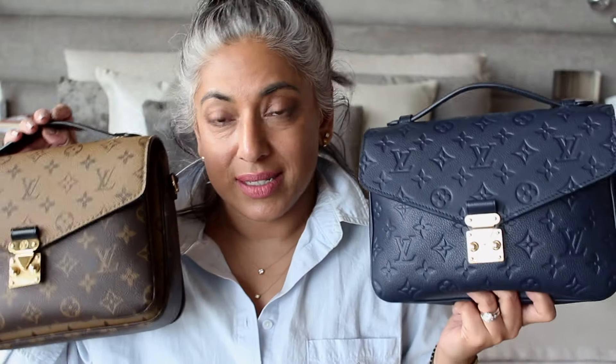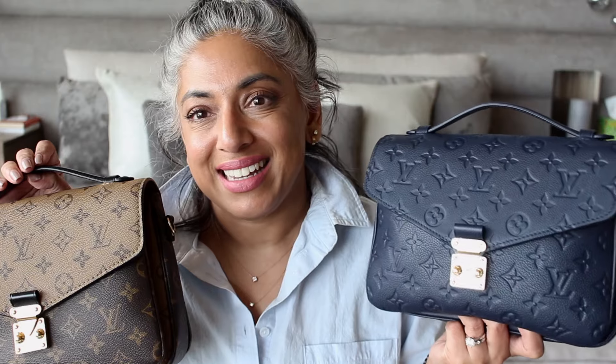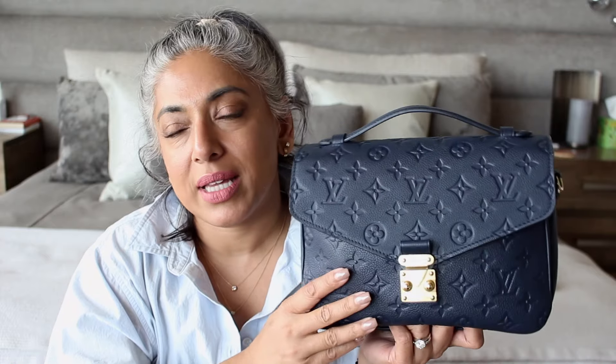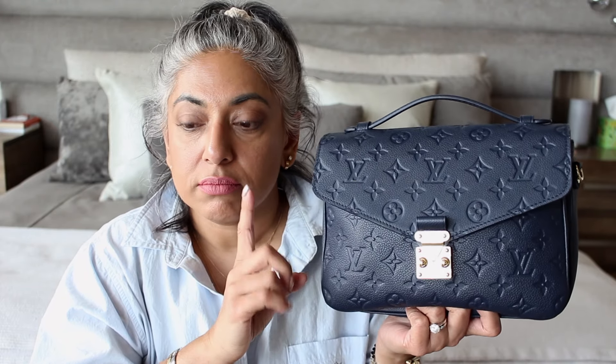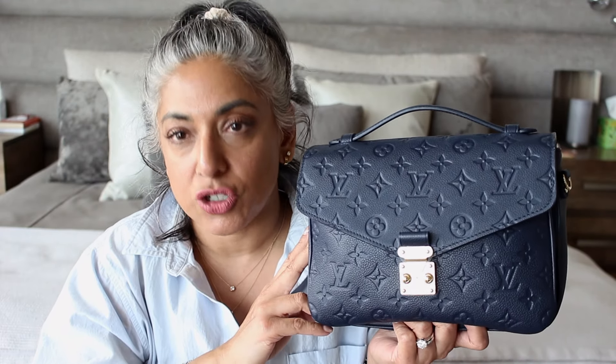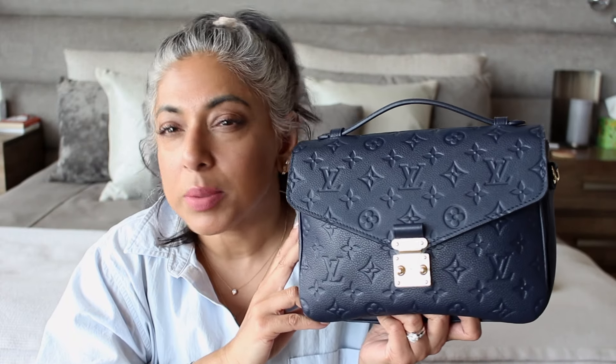I know that canvas cracks in certain climates, so it's important to keep your bags in a good temperature-controlled place. Leather is also a very durable material — it's different than canvas obviously, and it also needs to be taken care of. Leather can dry out. I have a lot more canvas pieces of Louis Vuitton than I do leather. I have seen raw Vachetta actually get dry on a piece I bought resale, and I think raw Vachetta is probably more prone to drying than this empreinte leather. In terms of durability, these guys are both durable.